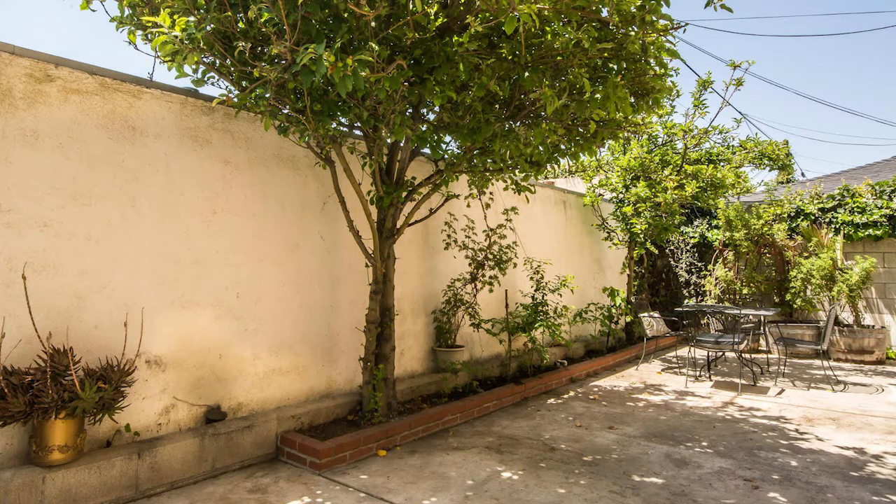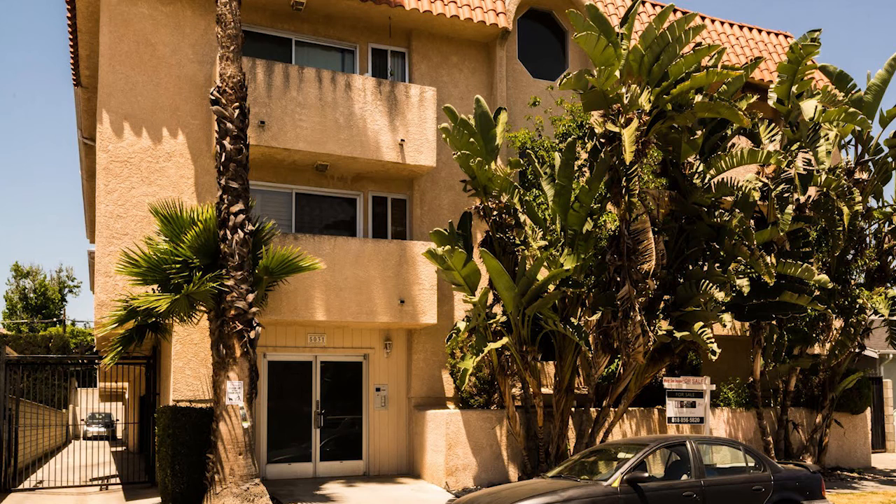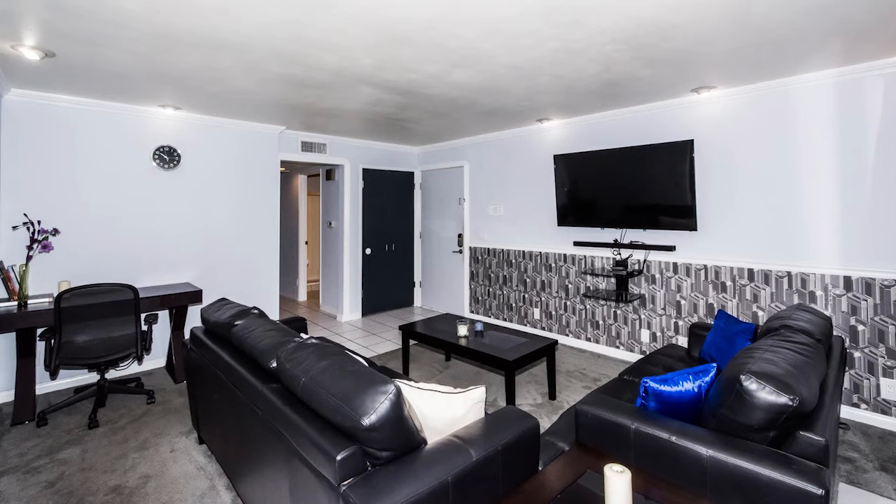It's very contemporary. It's in the NoHo District of Toluca Lake, North Hollywood area. It's an upper story end unit.